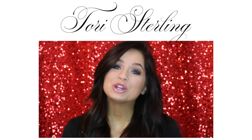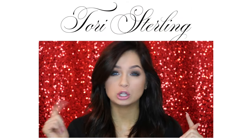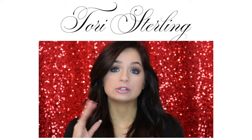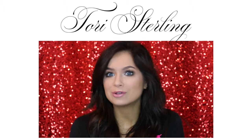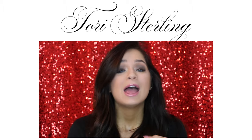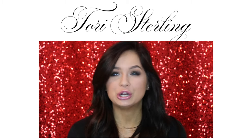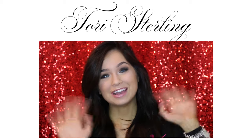Thank you guys so much for watching. I really hope you all enjoyed it. Be sure to let me know in the comments down below if you guys plan on wearing a look similar to this, or if you're going to go out to the drugstore and recreate this kind of look — because it's super easy to do, as you guys just saw, and it's actually really affordable. So you're going to be glam, balling on a budget. I hope you guys all have a great rest of your day, and I'll talk to you in my next video. Bye, guys!